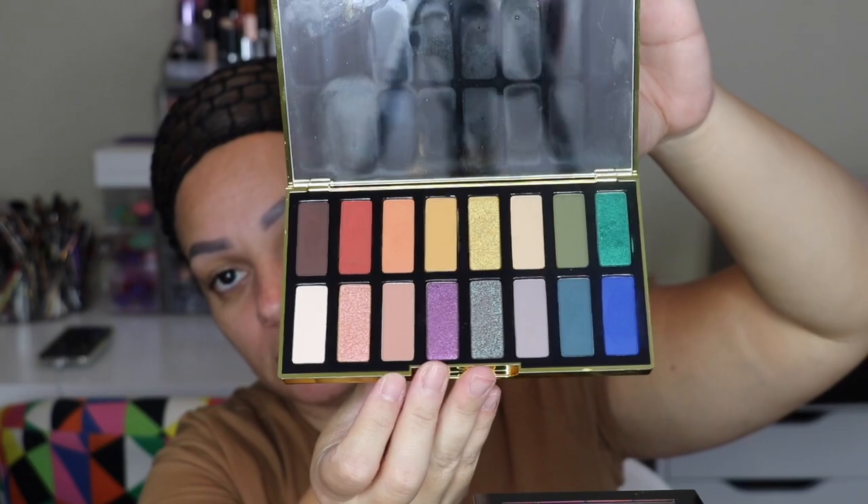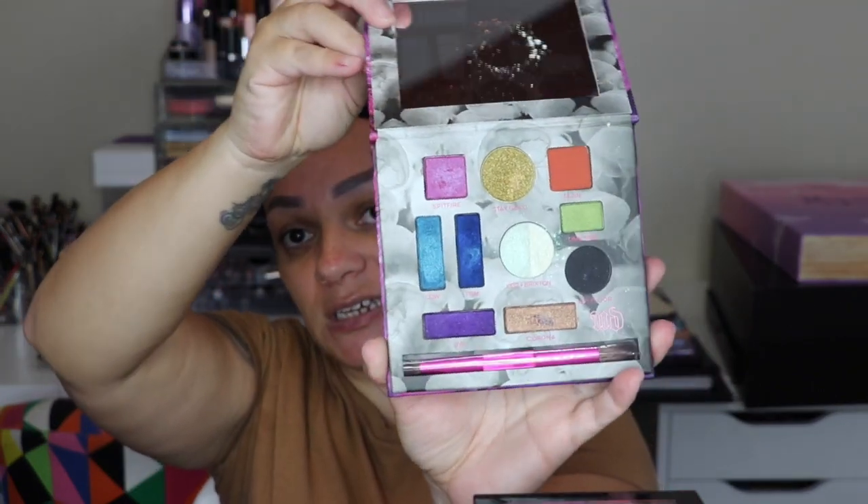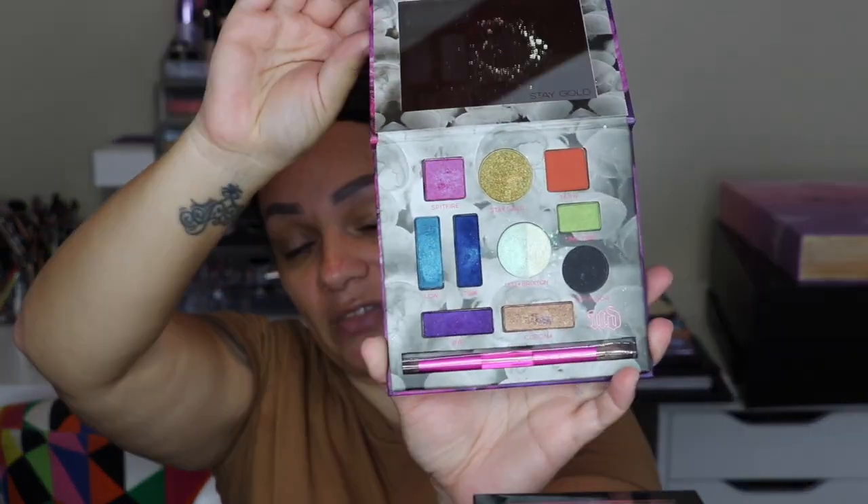Next I have some Urban Decay palettes. Urban Decay has beautiful formulation in terms of their eyeshadow palettes — the only thing is that a lot of their palettes are, in my opinion, a bit boring. But the ones I am wowed by I have here. This is the Urban Decay x Kristen Leanne — she's an influencer on Instagram and she collaborated with Urban Decay. This is the eyeshadow palette they came out with.